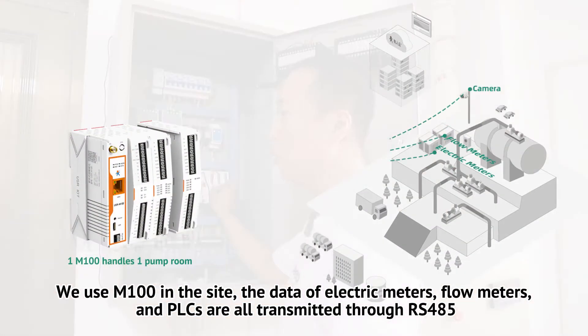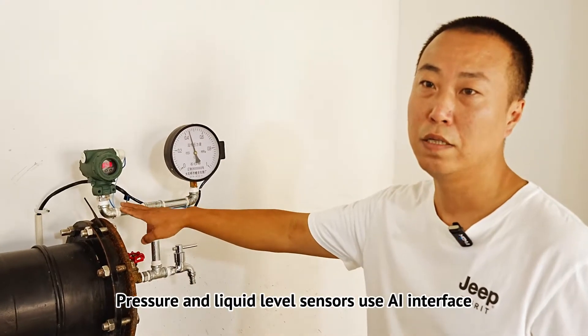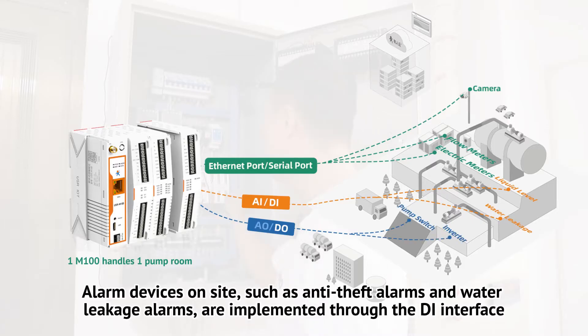The data of electric meters, flow meters, and PLCs are all transmitted through RS-485. Pressure and liquid level sensors use the AI interface. Alarm devices on site, such as anti-theft alarms and water leakage alarms, are implemented through the D interface.